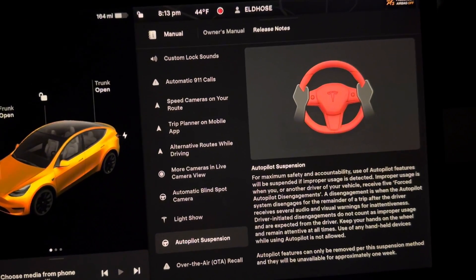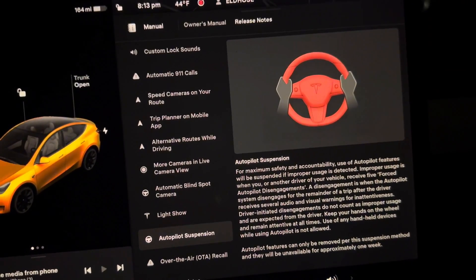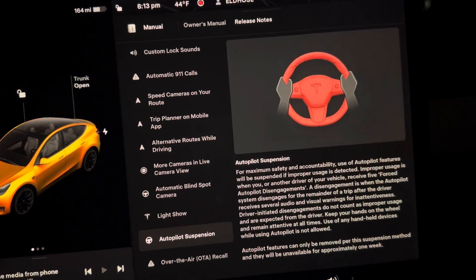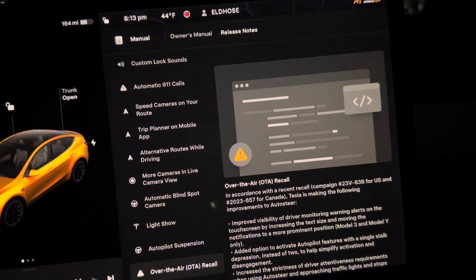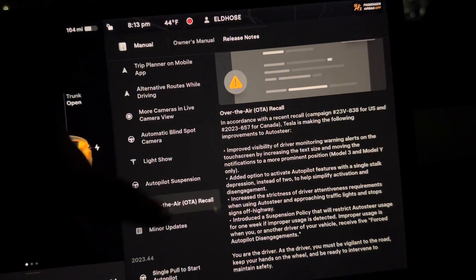I'll give you a tip on how to not get caught with handheld use. Over there they updated — you know, people talking about the big thing about it — and minor update, so that's it.